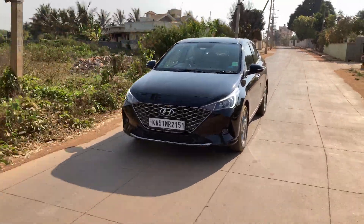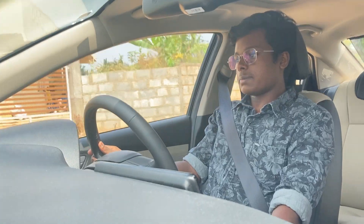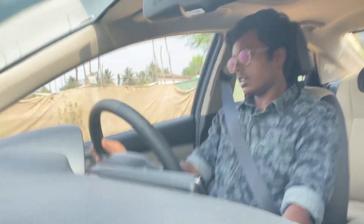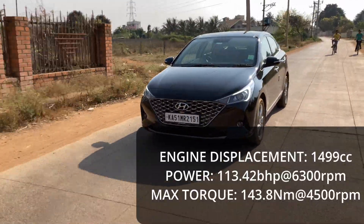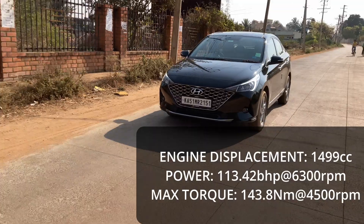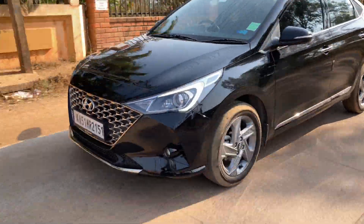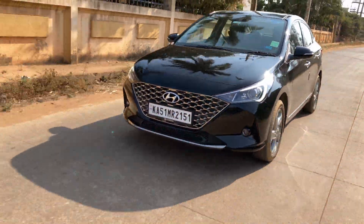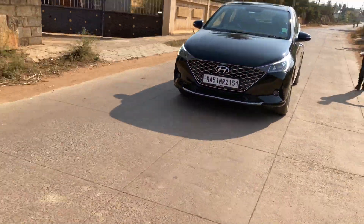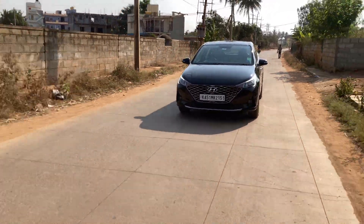Today we are driving the 1.5-litre petrol engine. This engine is powered by a 4-cylinder 1500cc unit which produces a max power of 113.42 horsepower at 6300 rpm and a max torque output of 144 Nm at 4300 rpm. This same engine is used by the Korean company in its SUVs — the Creta and the Seltos.